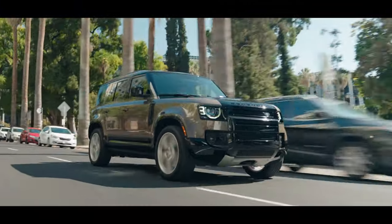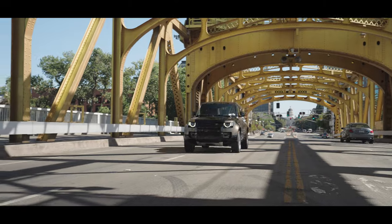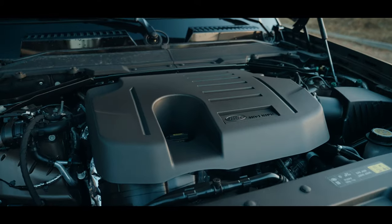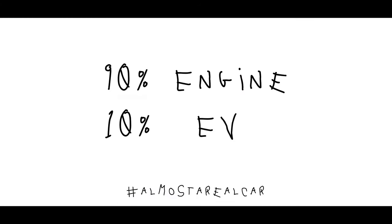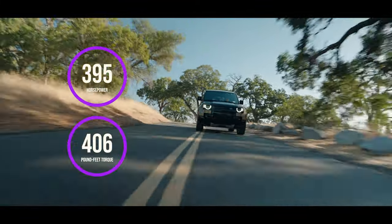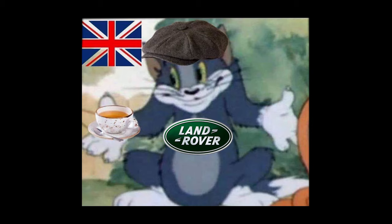This is the 2023 Land Rover Defender 110X. The 110X comes with a 3.0 inline six-cylinder engine with a mild hybrid system — whatever that means — that makes 395 horsepower and 406 pound-feet of torque. Not too shabby for a medium-sized British SUV.